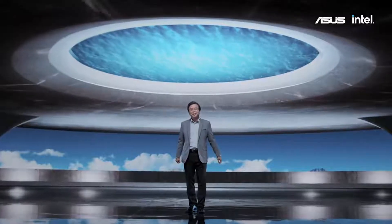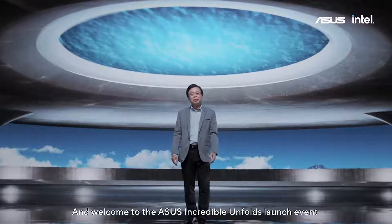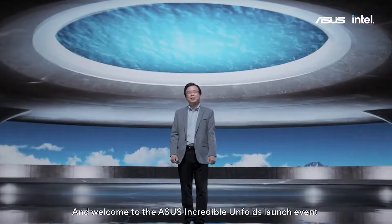Hello everyone, thank you for joining us and welcome to the ASUS Incredible Unforced Launcher Event.